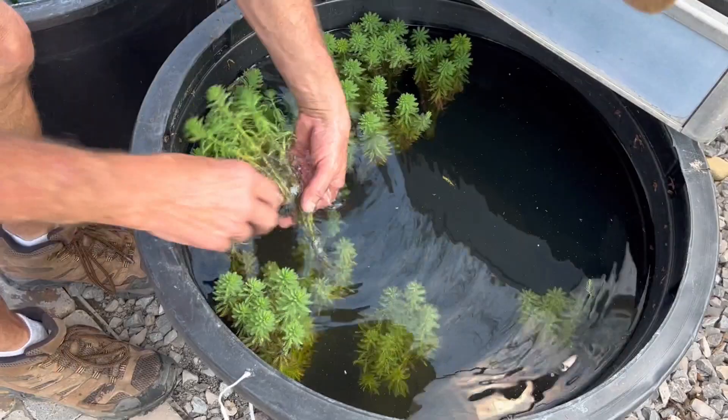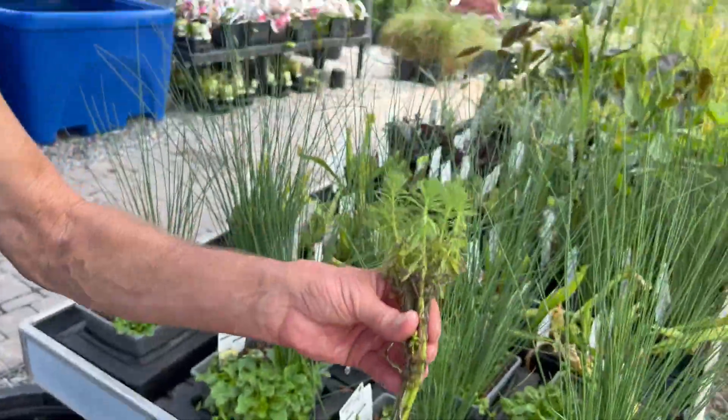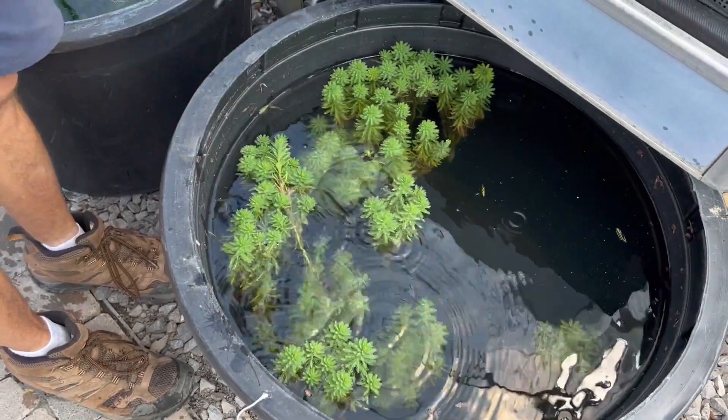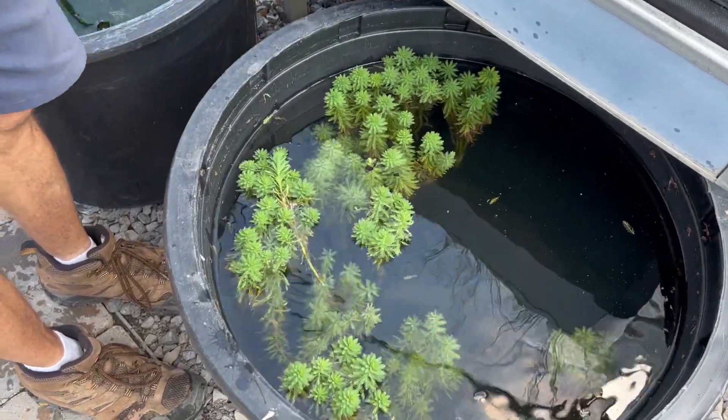This particular one here is called Parrot Feather. It comes in a bundle and just floats in your pond. The tips of these float out of the water but the plant itself, the roots are down in the pond.